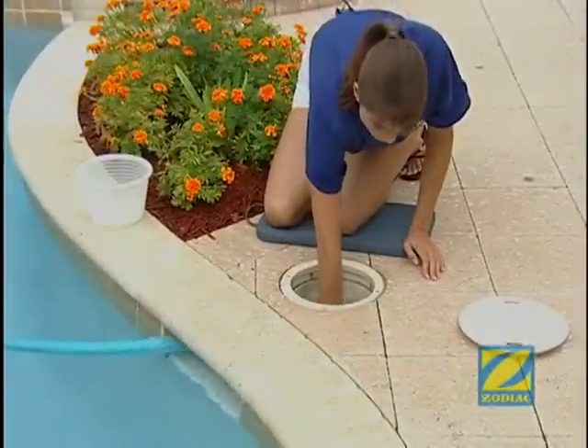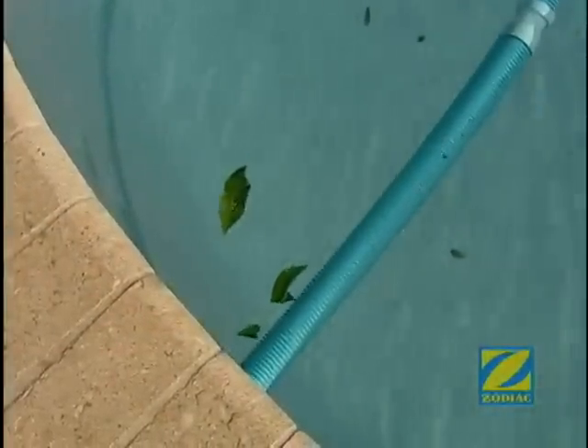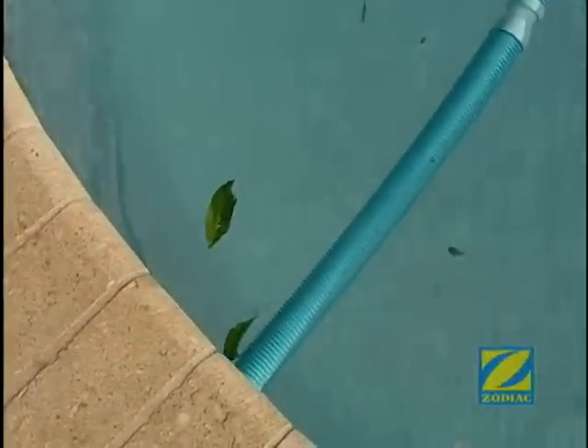It can even be used with lower horsepower pumps. Plus, it offers pool surface skimming with the flip of a switch and without disconnecting your pool cleaner. It couldn't be simpler.